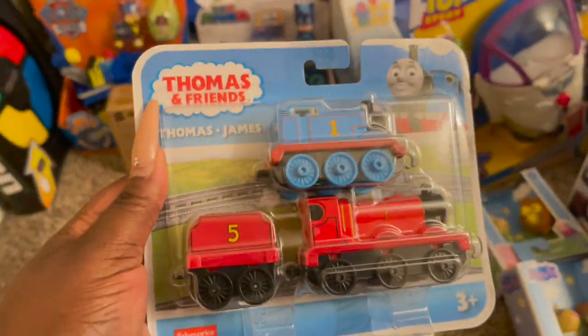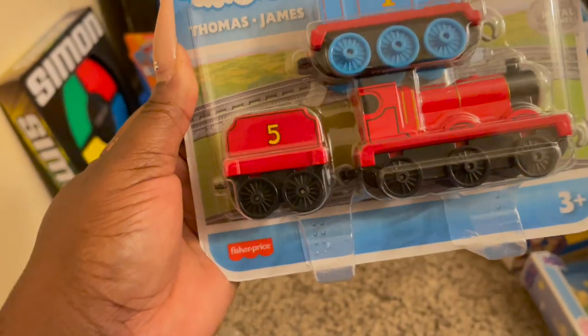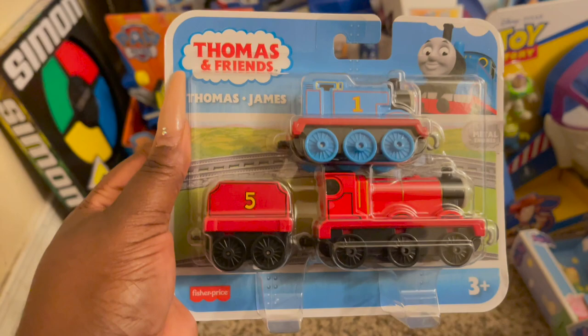He has so many Thomas the Trains, but we went ahead and picked up this Thomas and James set just to add to his little Thomas the Train collection.